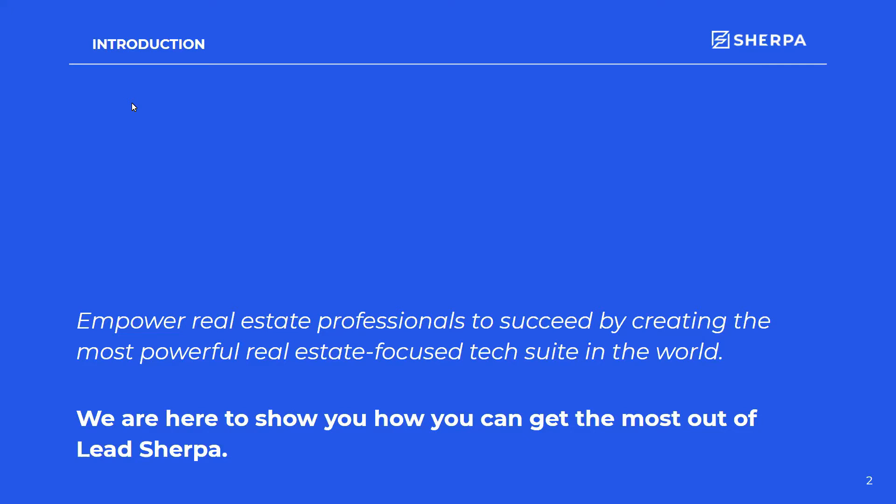We really appreciate you guys taking the time to be here and help us get to this goal. We are here to help show you how you can get the most out of LeadSherpa. Feel free to ask any questions during the webinar — there is a Q&A button at the bottom of your screen that will be monitored, and we'll have a Q&A at the end as well.